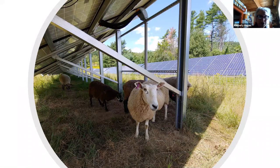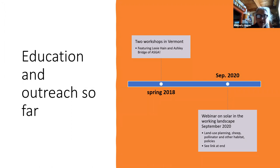Here are some happy sheep on a hot summer day. So what we've done so far: we had two workshops in Vermont in spring of 2018, with Lexi Hain and Ashley Bridge of the ASGA — American Solar Grazing Association — in an attempt to bring some utility owners, solar site developers, and shepherds together. We did have some great discussions at both events and it really worked well to get good discussion going.